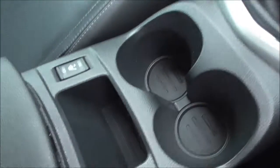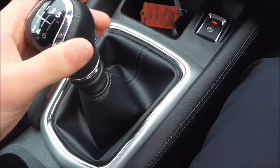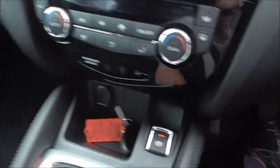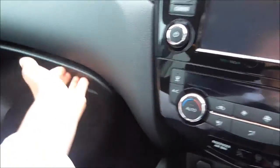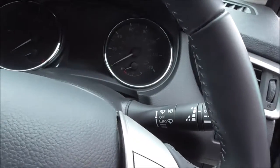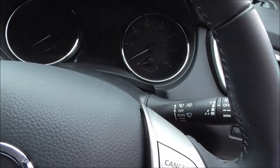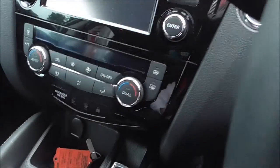We also have heated leather seats, and the gear stick is also made of leather. We also have an electric handbrake, a nice glove box with plenty of space, and 2 cup holders in the middle. There are 6 speakers, cruise control, a trip computer, a Bluetooth phone system, and dual zone climate and air conditioning.